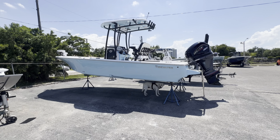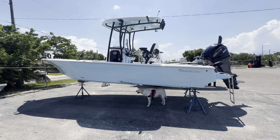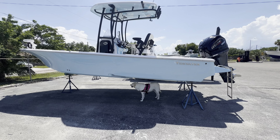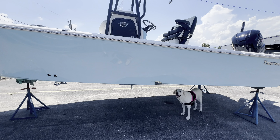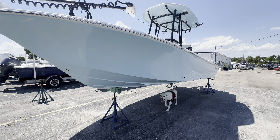All right, we've got a new arrival here. This is a 2024 Tidewater 2300 Carolina Bay, and this beautiful boat sports a 23 foot 8 inch length. She's got an 8 foot 9 inch beam and carries 69 gallons of fuel.